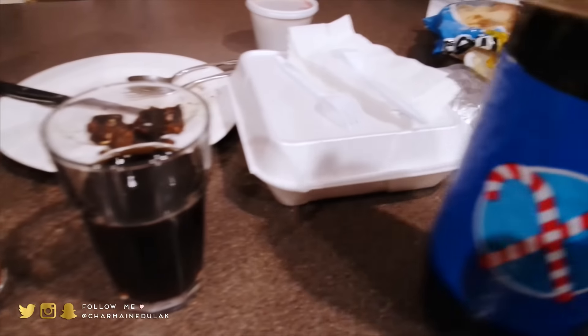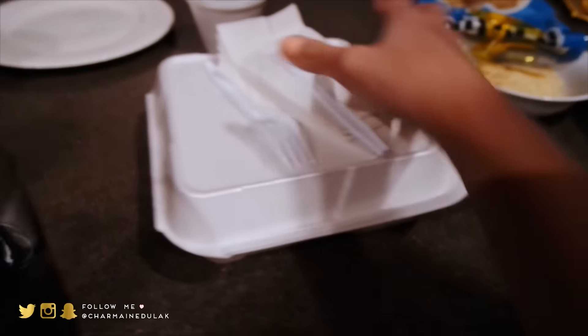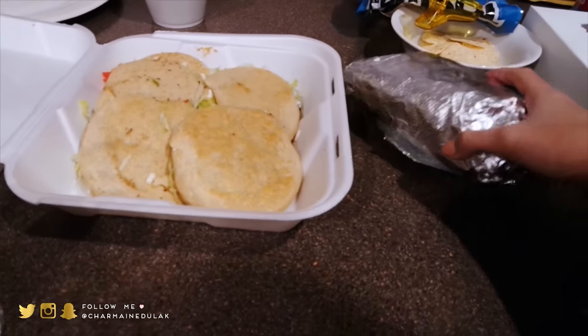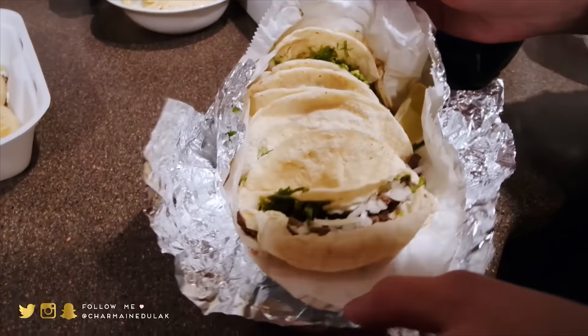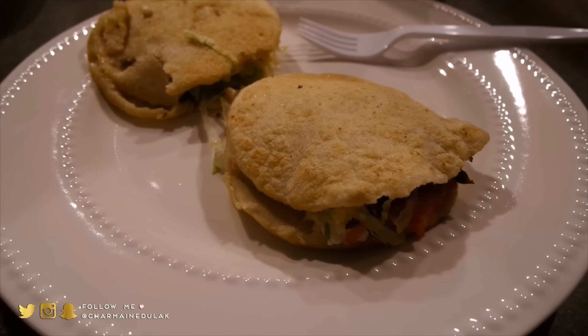Look — Tom and I are both wearing plaid today! Tom got Mexican food. Let's see what he got — so much stuff. Wait, how are these tacos? They're all smooshed in there — you got five tacos and five gorditas. I'm only gonna eat two gorditas and some tacos.